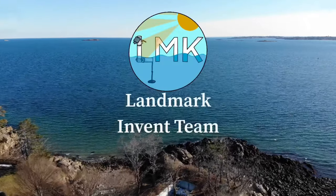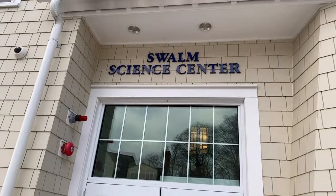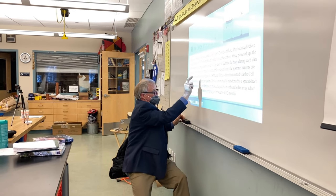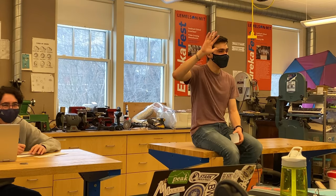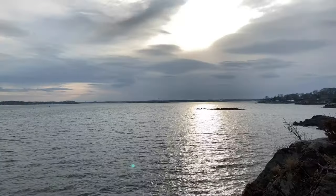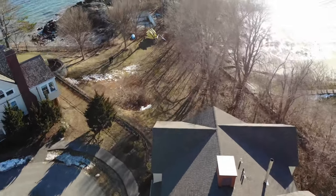Hello and welcome to the Landmark Invent Team. You may be asking, what do we do? What have we been doing? Well, I will tell you — we are building a near-shore data buoy that will help test a number of environmental indicators that are studied to understand the health of the ocean environment in Salem Sound, helping us better our understanding of the ocean right off our school campus.